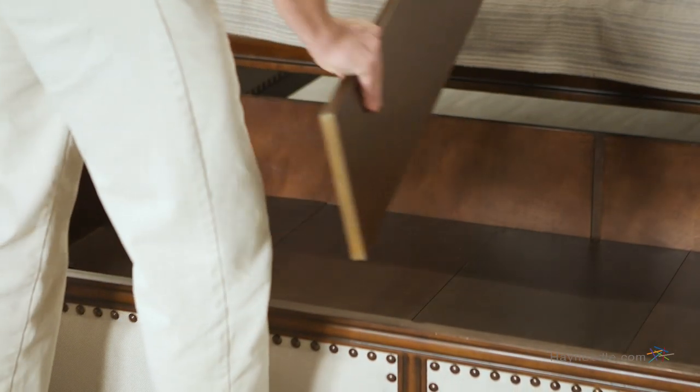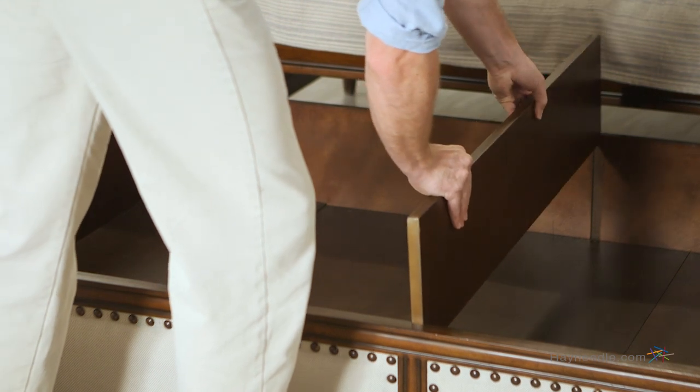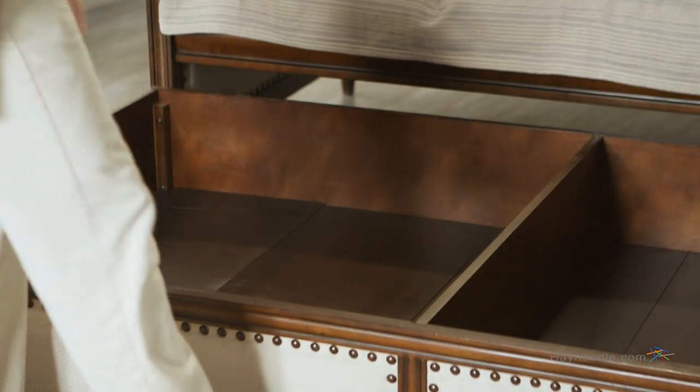No need for the trundle bed? No problem. Use the space instead to store blankets, pillows, or anything else you need stored out of sight.